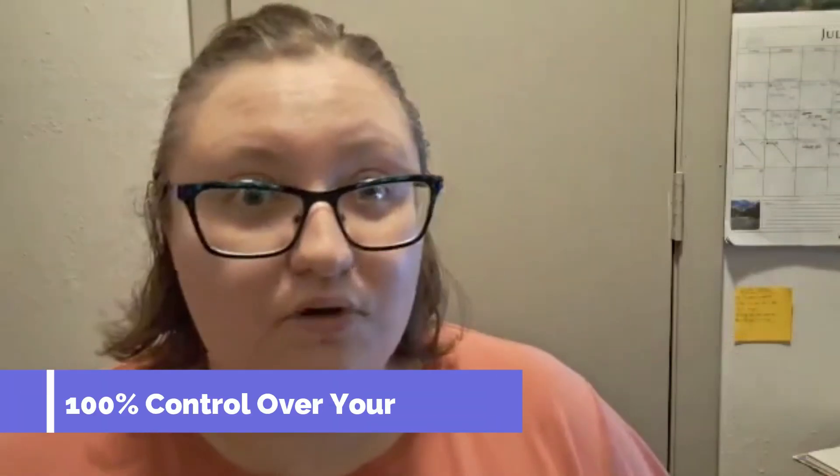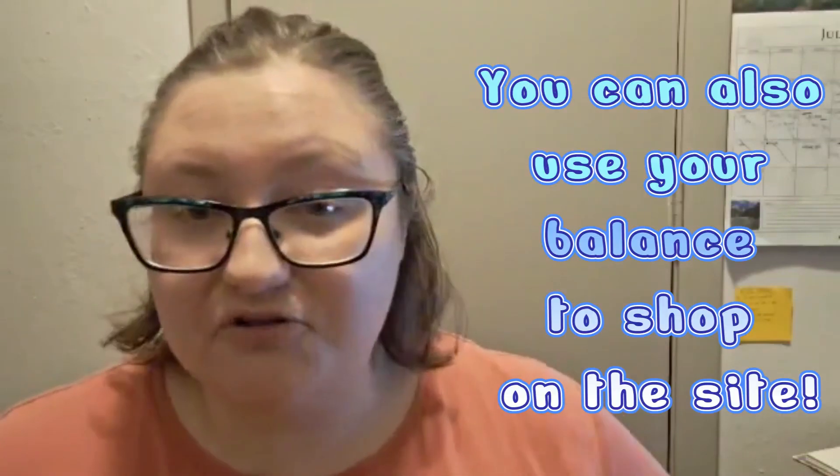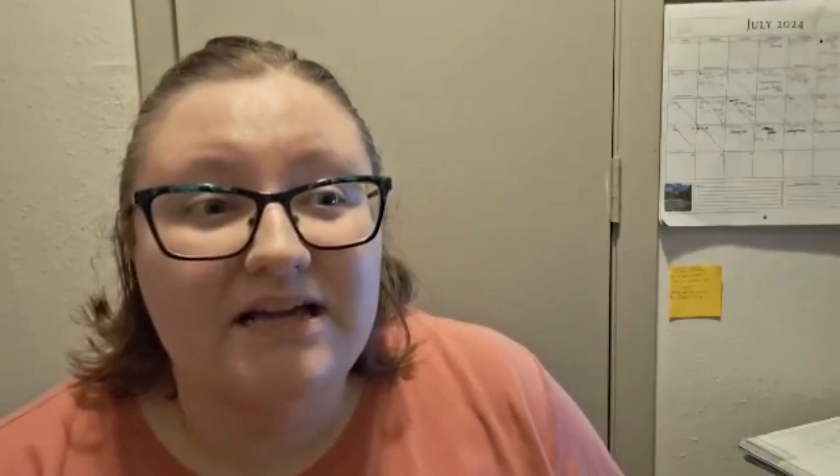When it comes to using your balance, you can choose when you want to deposit your money. You don't have to deposit the whole amount — you can do whatever amount you want, whenever you want. If you want instant payment, there's a three dollar fee for instant and a two dollar fee for regular.